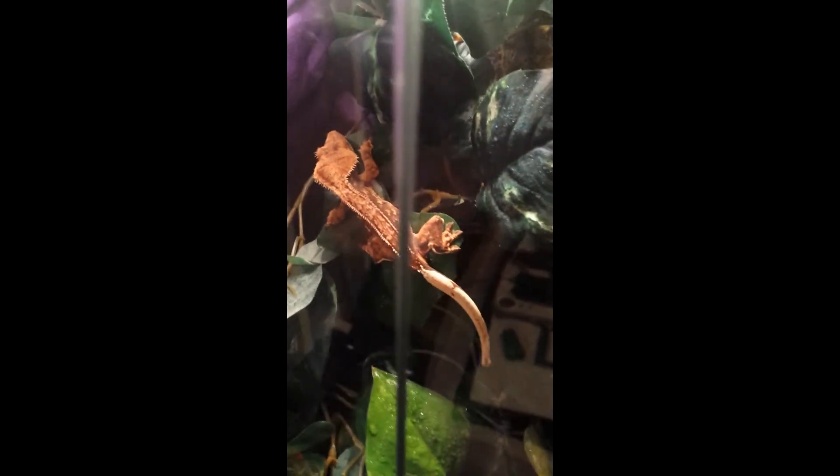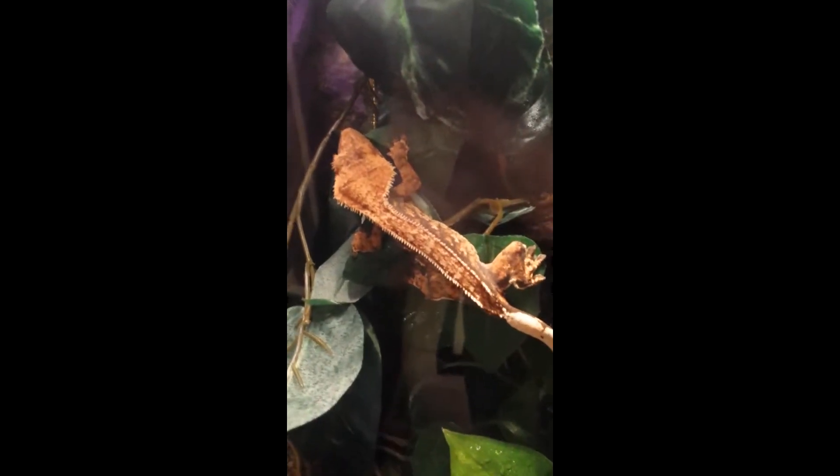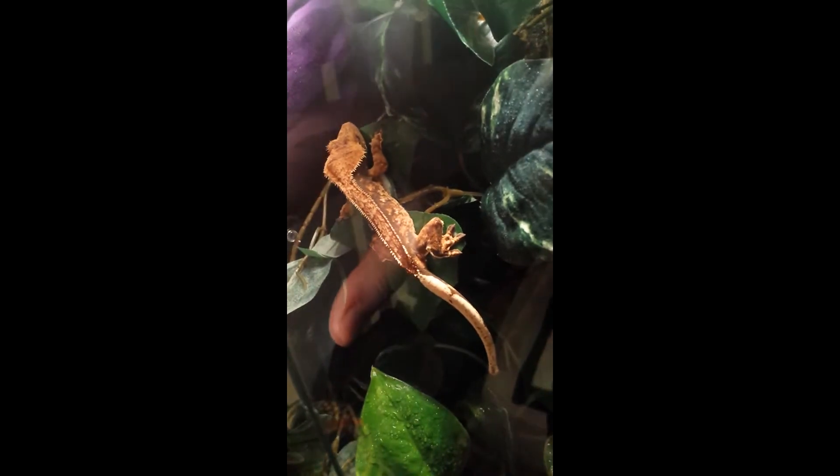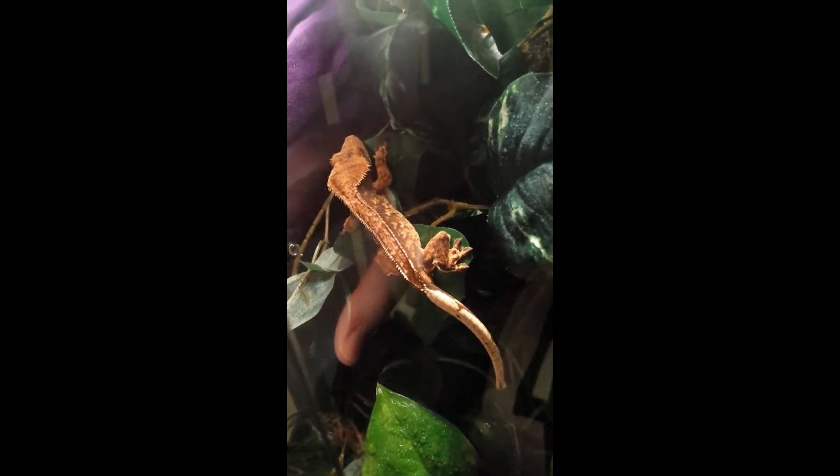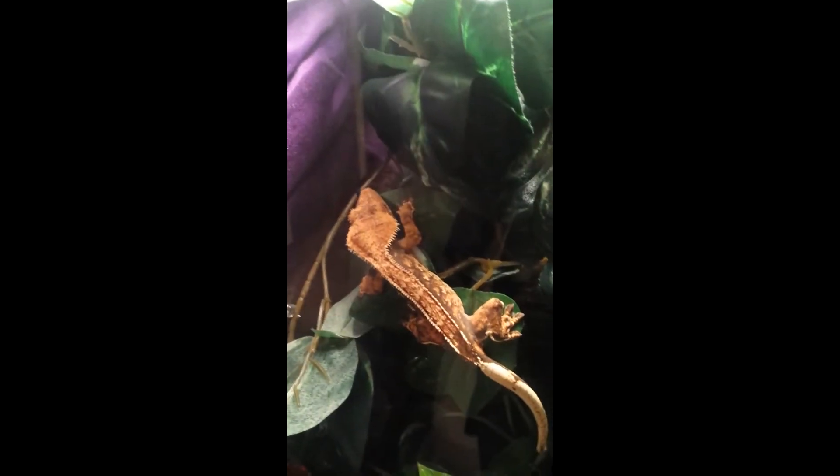I cannot wait to get both of them up to weight — they're going to make a gorgeous couple. Look, he is just beautiful. He's starting to fire down as you can see — starting to get a soft brown instead of a dark chocolate, and he's got a lot of reds. He looks really pretty when he's fired down.